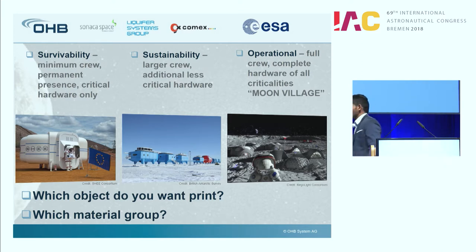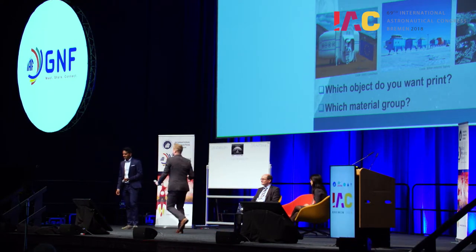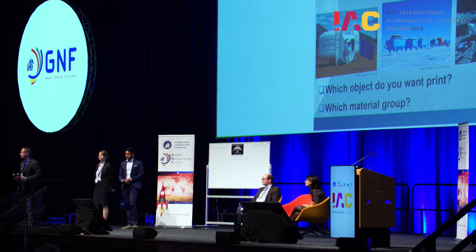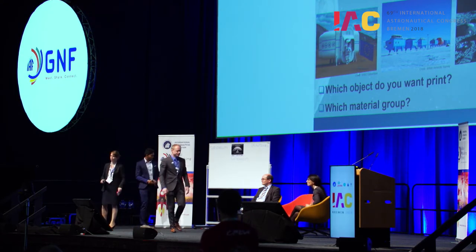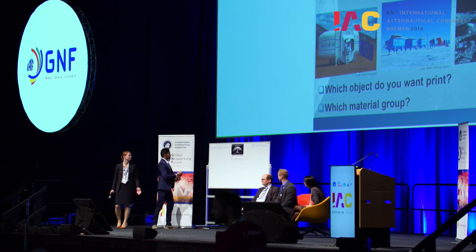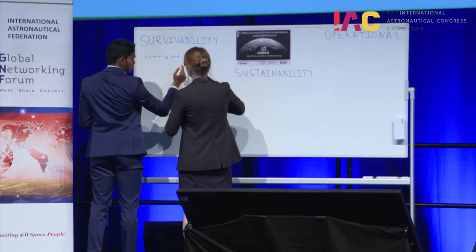Hello. My name is Rob Mueller. I'm with NASA at the Kennedy Space Center Swamp Works. At NASA we also have a big effort for 3D printing — we call it 3D Automated Additive Construction. In our world, we are dividing this into two areas: horizontal construction and vertical construction. I would like to propose that the first structure needs to be a landing pad, with some kind of blast protection for the ejecta from rocket engines, as was shown in the video. Next, I would propose unpressurized structures, and then pressurized structures.